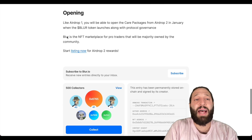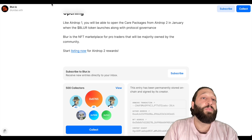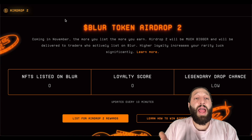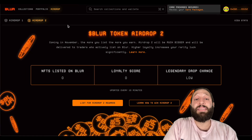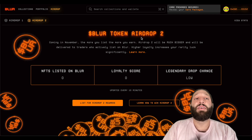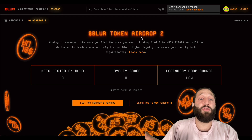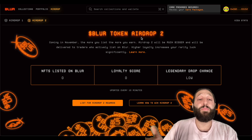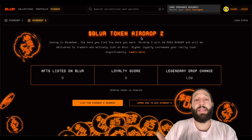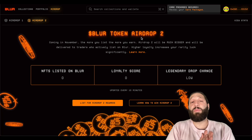The higher your loyalty score, the better your chances of opening rare or legendary Blur boxes with more tokens. Like airdrop one, you'll be able to open the care packages from airdrop two in January when the Blur token launches, along with product protocol governance. Blur is the NFT marketplace for pro traders that will be majority owned by the community. You can start listing now and earning toward airdrop two. You have less than three days to claim your airdrop by listing an NFT.